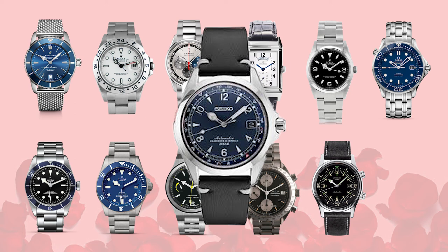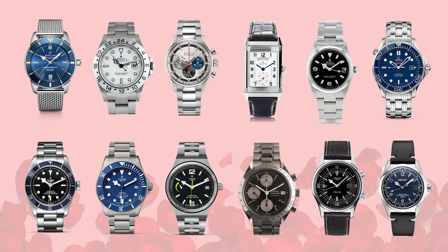Finally, we have the plucky underdog — the one we had to debate whether it even counted as a luxury watch before deciding anything over $200 should qualify. Specifically, we're looking at the Seiko Alpinist, a limited edition released by Seiko last year. It has beautiful cathedral hands, a starburst blue dial, and it's got an uphill battle to face against the bigger hitters on the list.